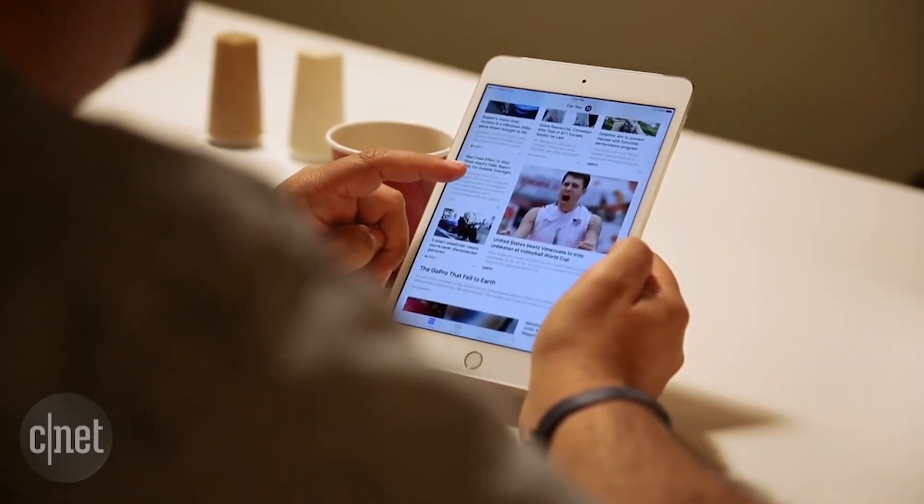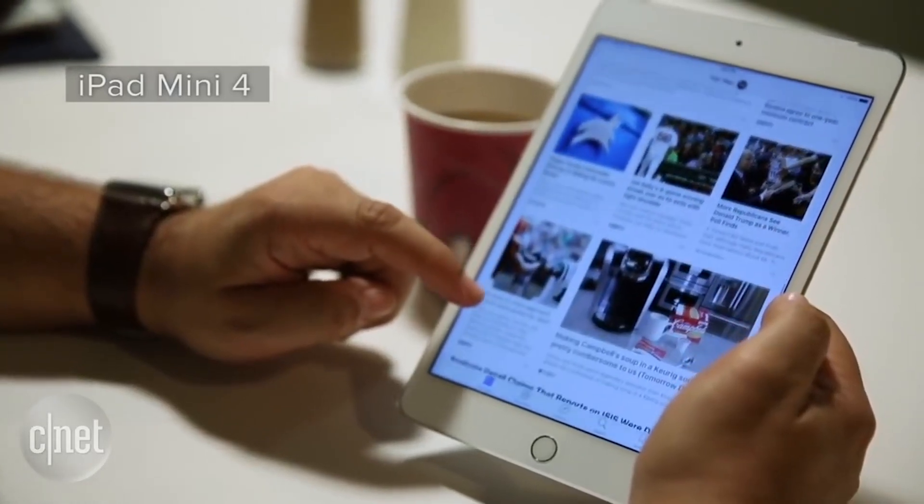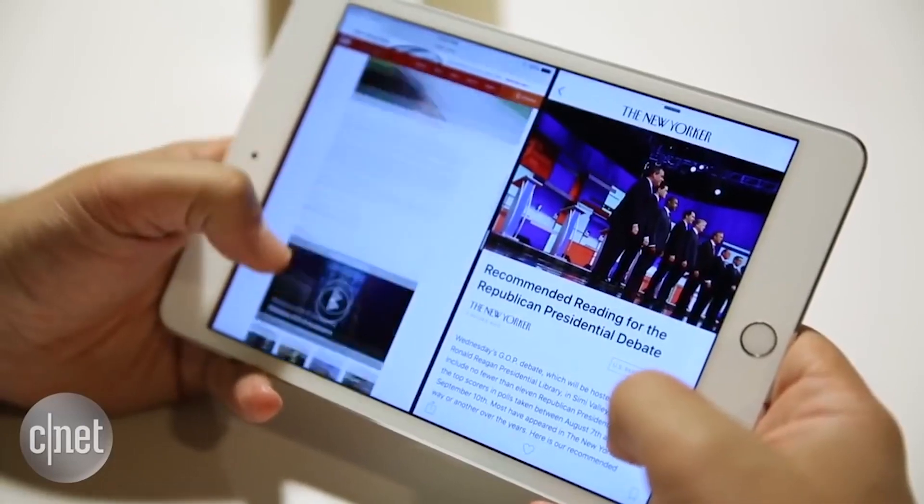If you want to get a little bit more expensive, go with the iPad Mini 4, which has Touch ID, a faster A9 processor, and can handle split-screen multitasking for supported apps.